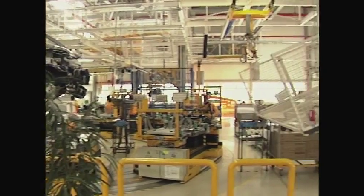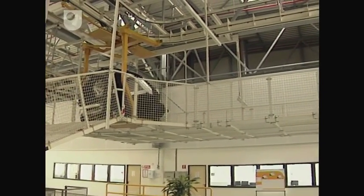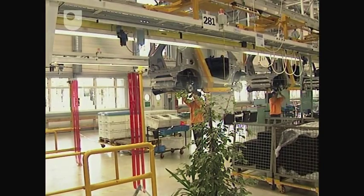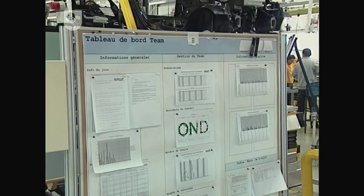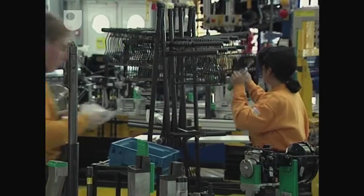MCC, the Micro Compact Car Company, is the assembler, operating a modern plant using up-to-date technology, just-in-time manufacturing methods and with an emphasis on continuous improvement. It's a worker-friendly environment and the average age of the Smartville workforce is under 30.